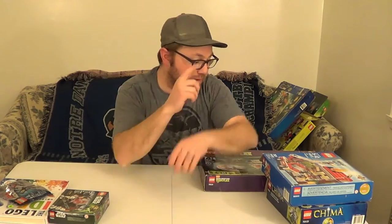That wraps it up for my recent pickups. If you like this video and enjoy the content on this channel, and if you want to see me build some of these sets and things I picked up, please hit that like button and that subscribe button, and we'll see you in the next one. Thanks!